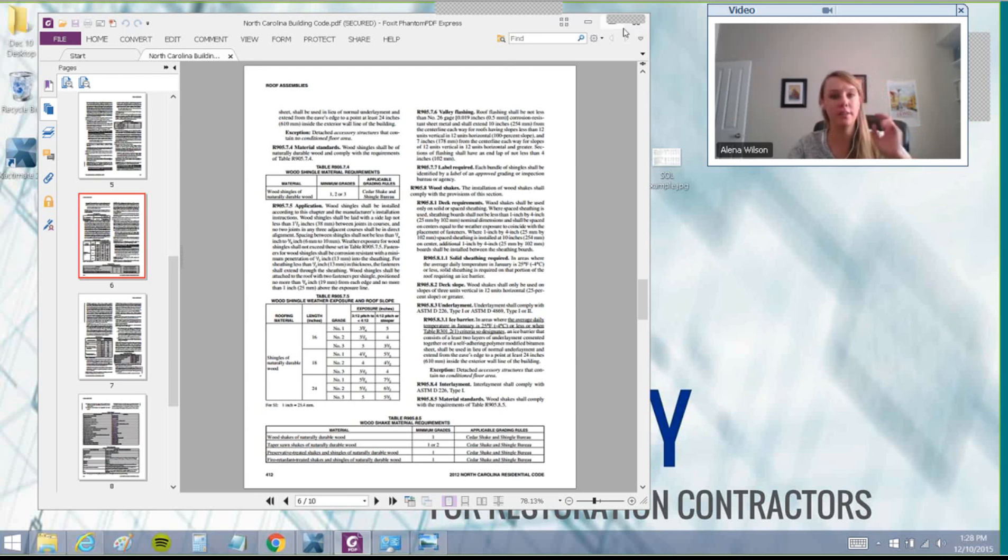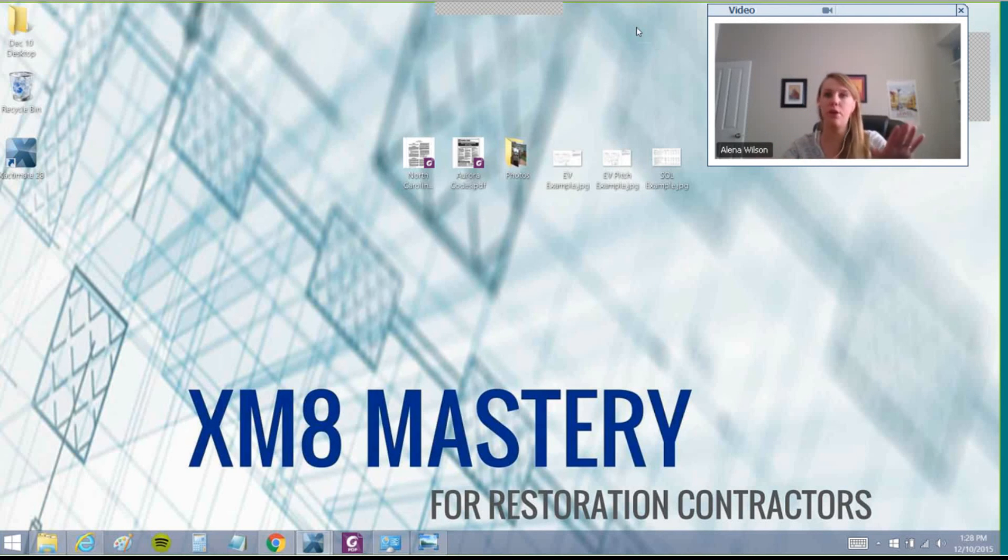So that's tip number two: research the codes. Don't only research them, but implement them into your Xactimate estimate to make it easy for the adjuster to go ahead and pay it.